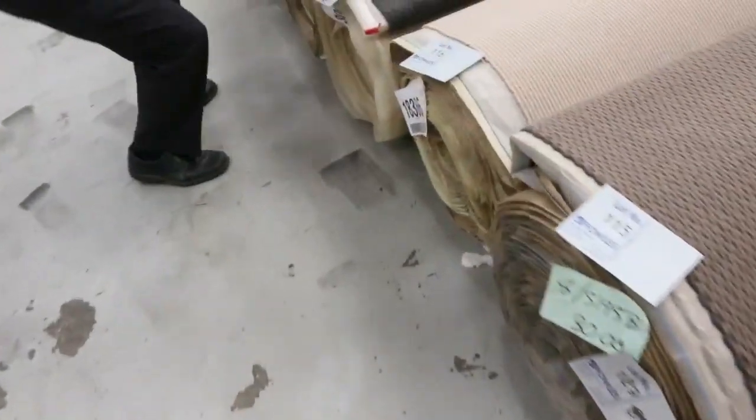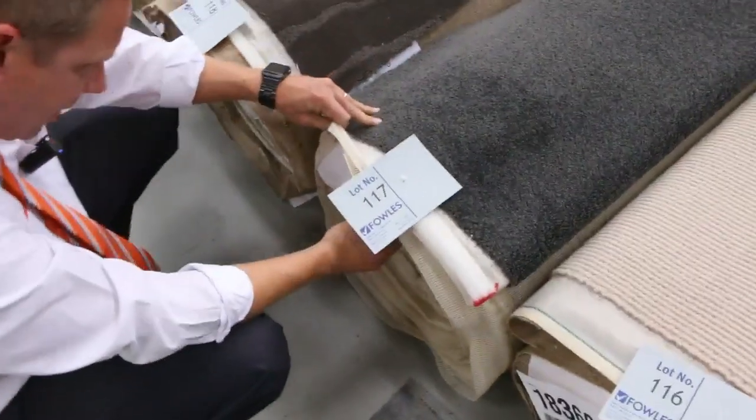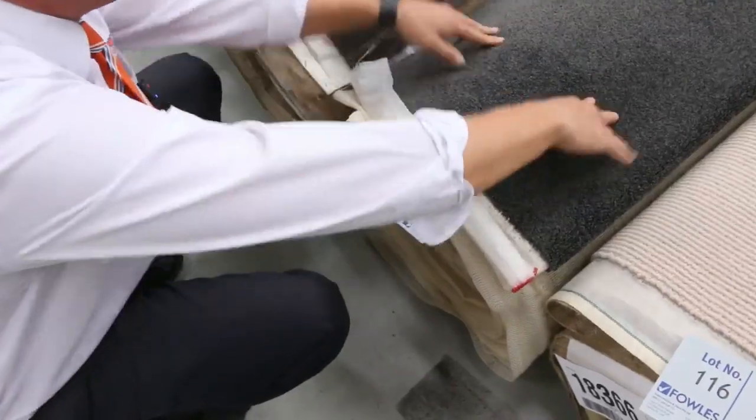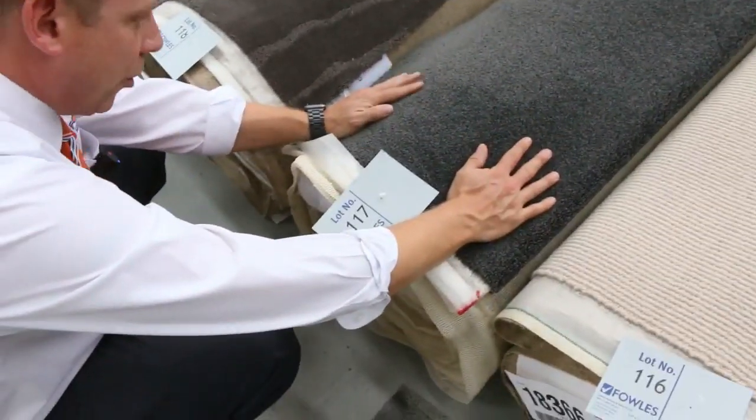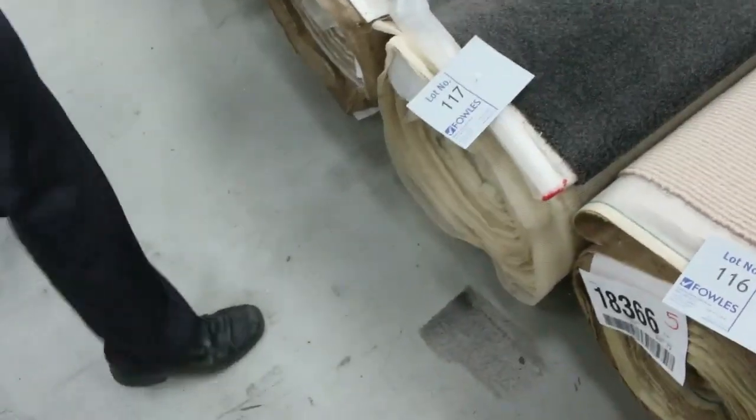We've got the artificial turf as well. That goes from between $5 and $15 a square metre — they sell that one by the square metre. There's another nice one there, lot 117. It's a beautiful solution dyed nylon, 21.8 broadloom metres. That'll get going from $25 a broadloom. Nice house lot there for you.